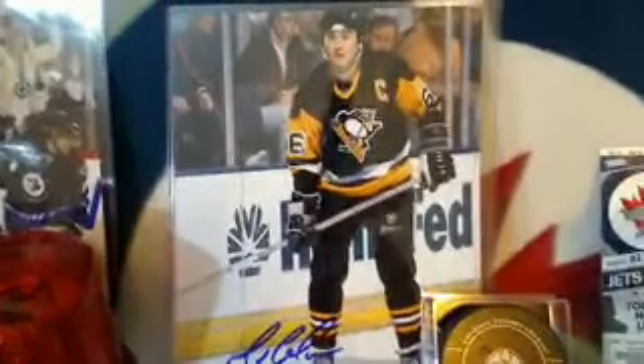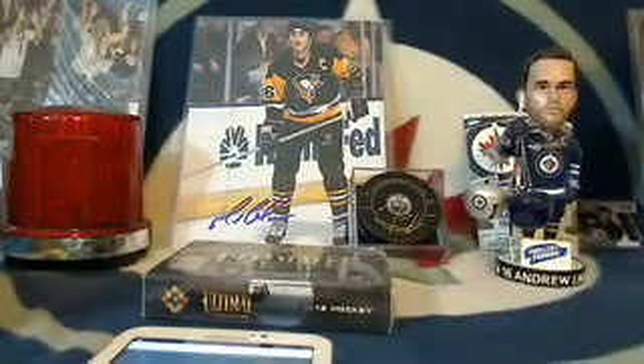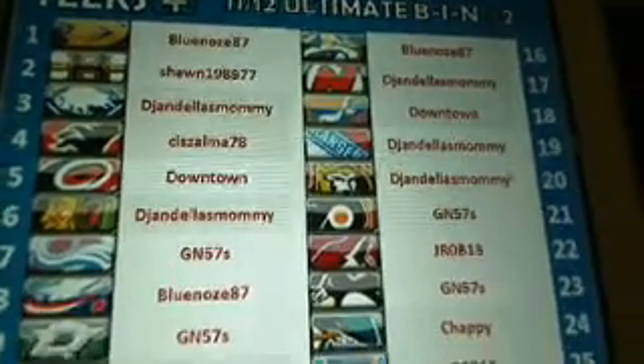There's also an autographed 8x10 matte frame signed by every member of the 2010-11 Philadelphia Flyers roster, and an autographed replica mini helmet from the Chicago Blackhawks autographed by Corey Crawford.